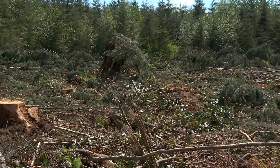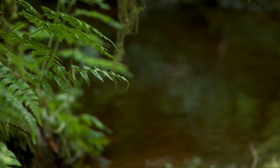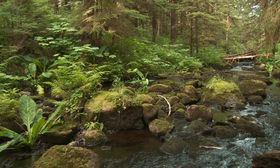Everything is connected. You cannot protect a watershed without also protecting its constituent streams. Protecting small streams is essential to protecting the ecological integrity of watersheds and the marine environments they feed.